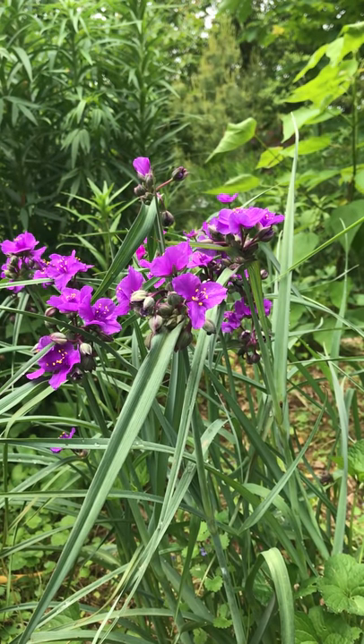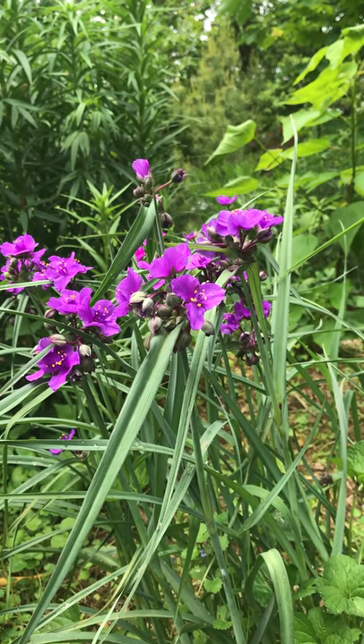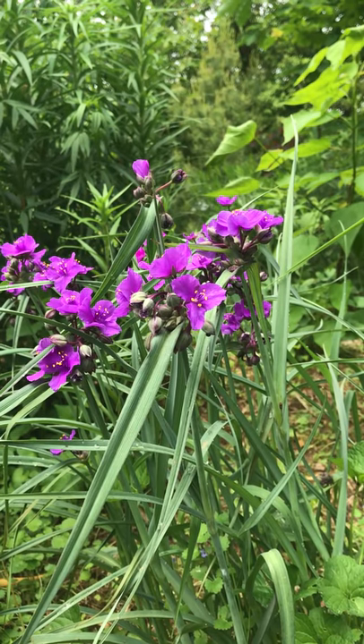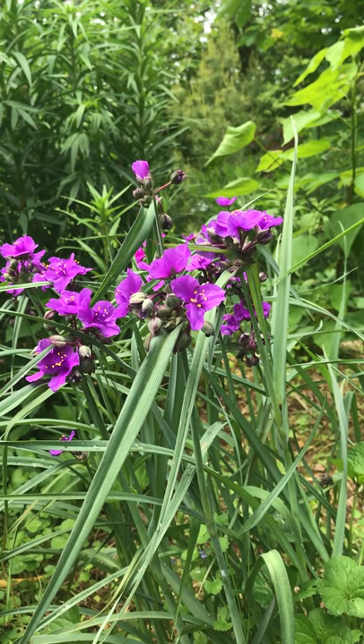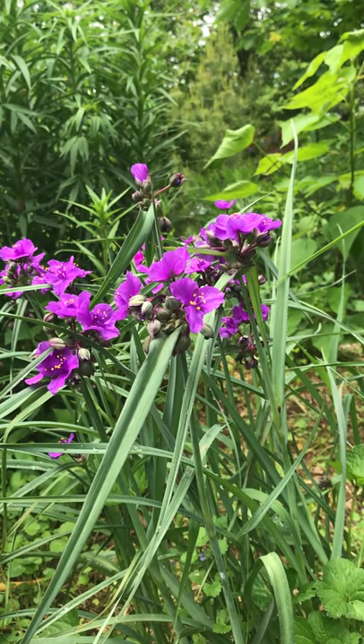I love the purple tinged foliage and the violet-blue flowers. Each blossom opens in the morning and flowers for just one day. In warm weather the flowers will close up in the heat of late afternoon. This helps the plant to conserve energy so it can bloom from May to July.